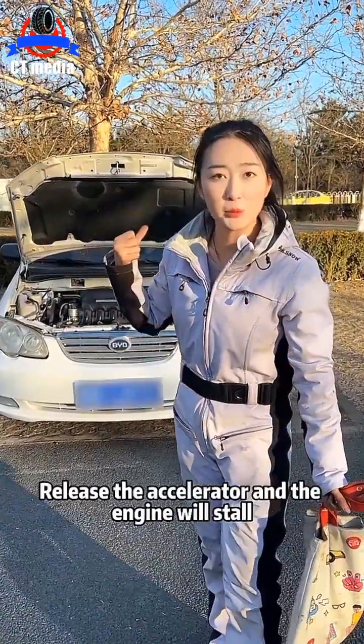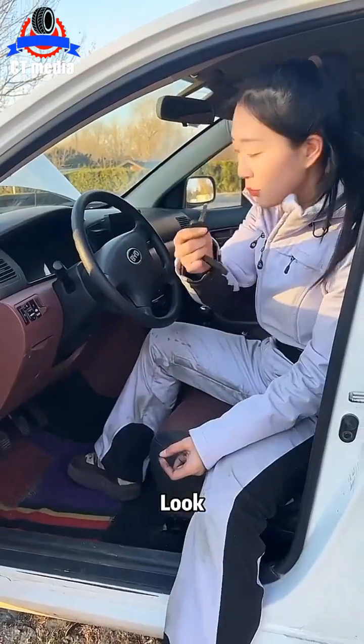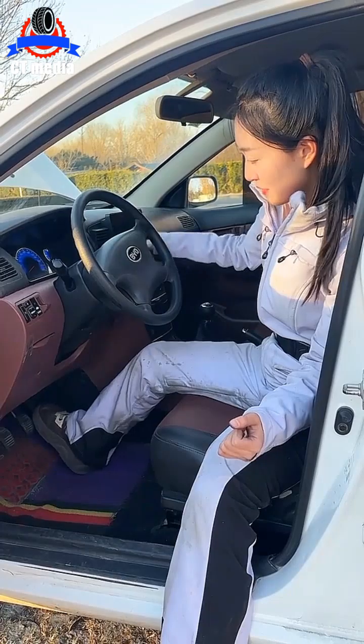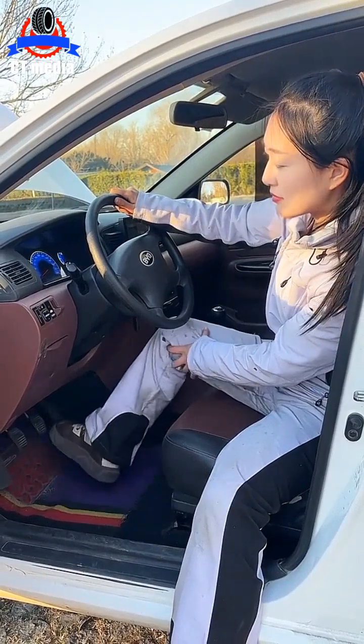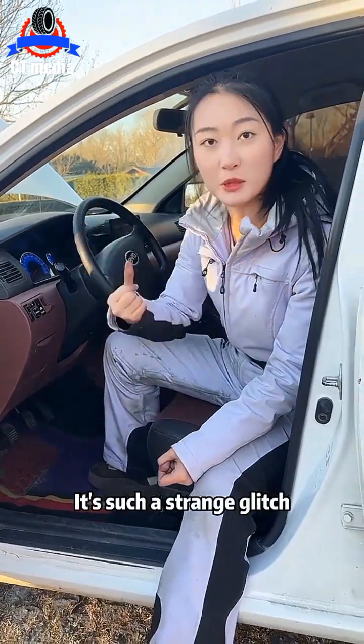This car has a strange glitch. Release the accelerator and the engine will stall. Do you know why? Come here, look. I start it now. Did you see that? The car works normally. However, look at my feet. Once you take off the gas pedal, the engine shuts down automatically. It's such a strange glitch.